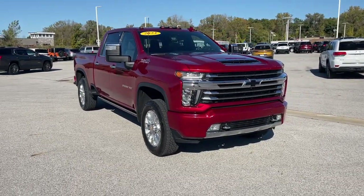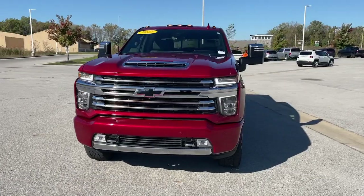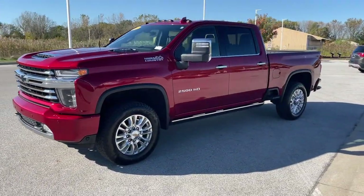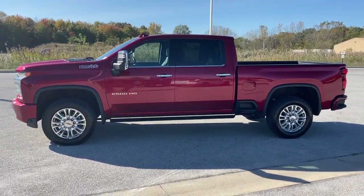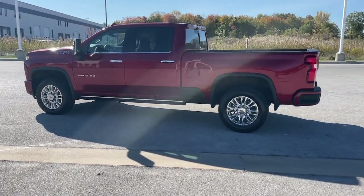Get into the 2023 Chevrolet Silverado HD. This vehicle is an outstanding buy with fewer than 40,000 miles on the odometer. The all-new Silverado delivers smart technology, advanced safety features, improvements in bed and cargo design, and a refined level of comfort.